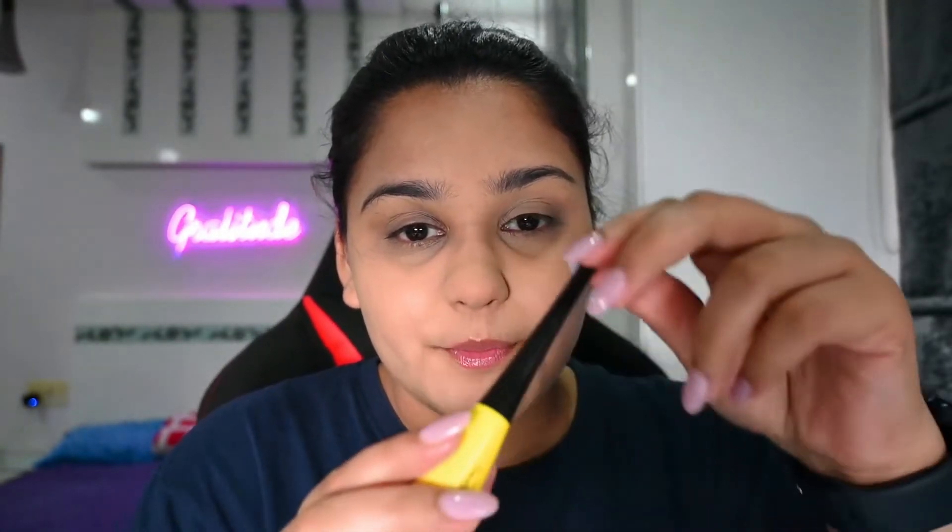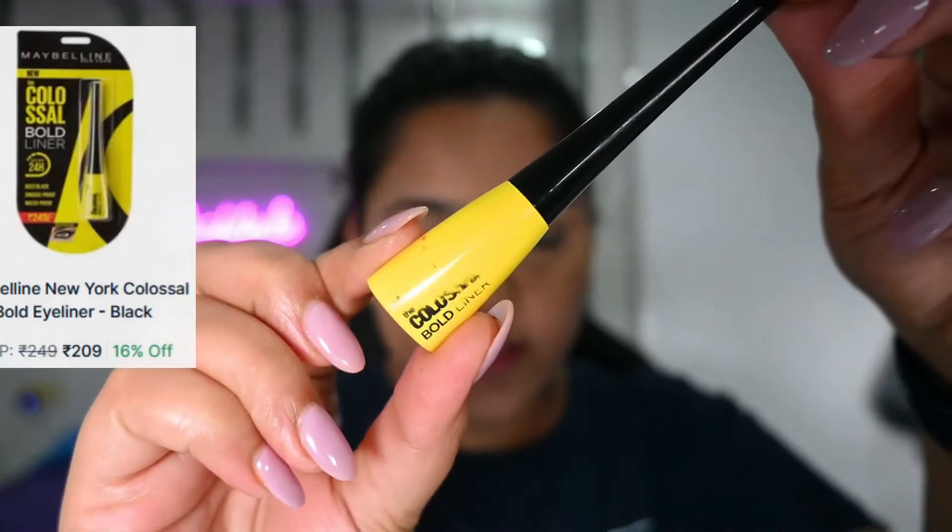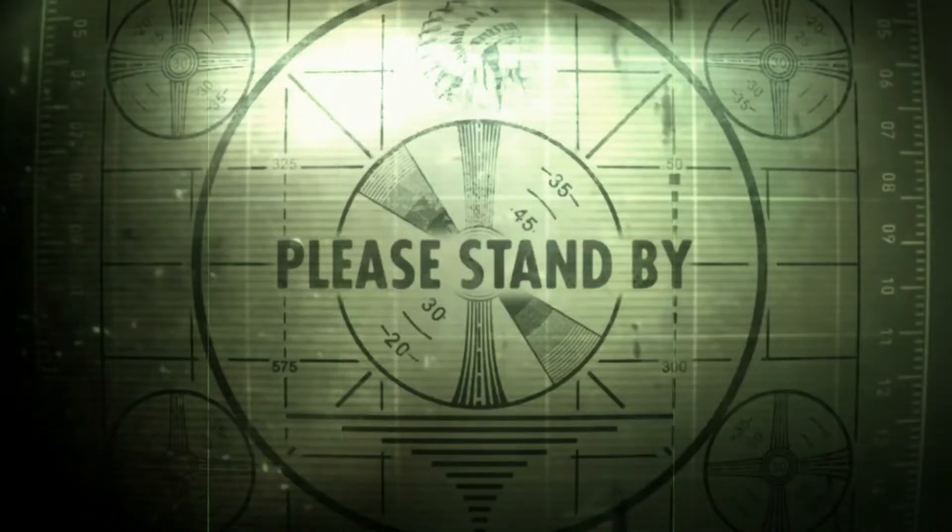The next thing I really love is putting on an eyeliner. I'm using the Maybelline Colossal liner and just doing a small line. I like a little wing, so that's what I'm going with.